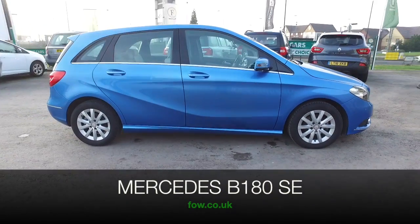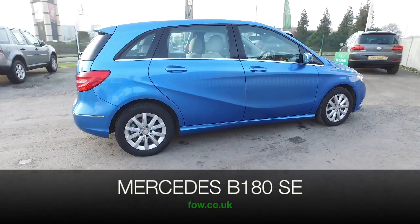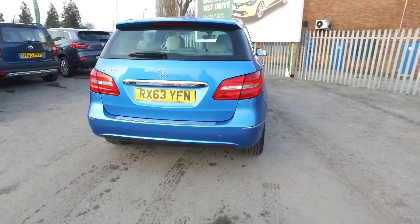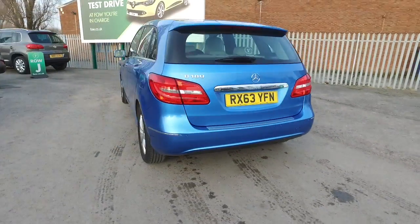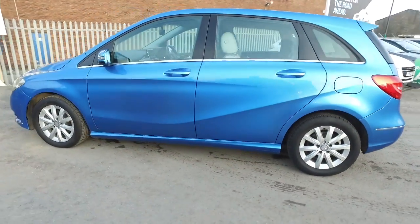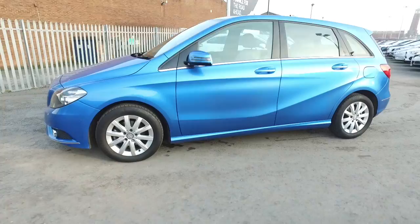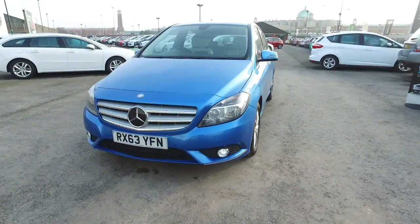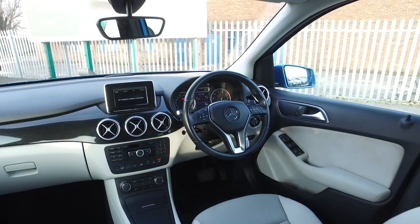The B-Class is a beautifully built, family-friendly motor that's really easy to live with. This is a B180 with an automatic gearbox. It's the petrol, so a 1.6 petrol, about 48 mpg combined, so it's not going to be too bad on running costs, certainly. And you've got absolutely top-notch build quality. This is from 2013.